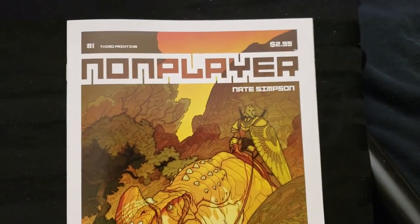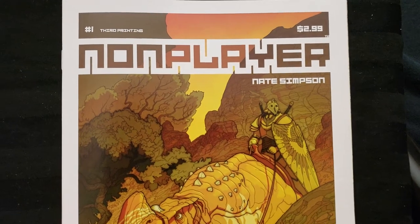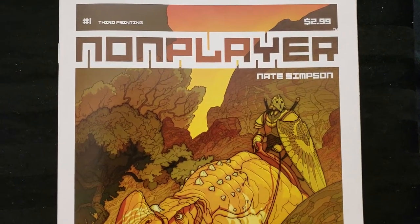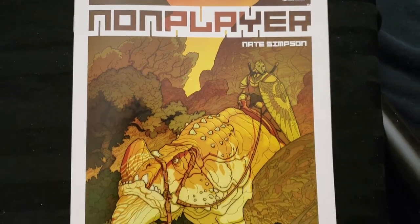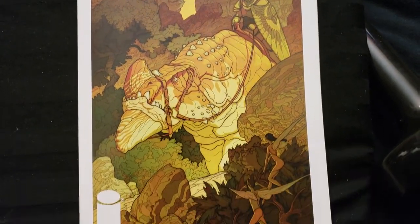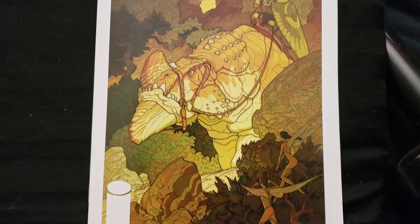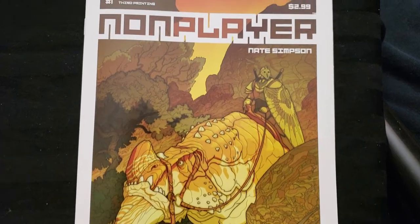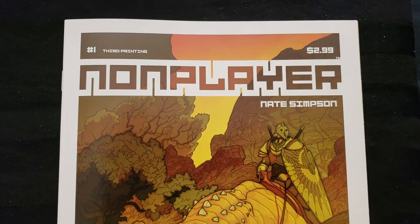Hey everybody, this is CollectorDude. I'm back with another flip-through. This book was awesome. The artwork is beautiful in it. It's like a fantasy land where this girl can go into a 3D dimensional thing like a holodeck, something like that where she's in another world. She lives in the city but she's in another world in this thing, kind of like when you look at Ready Player One or something like that.